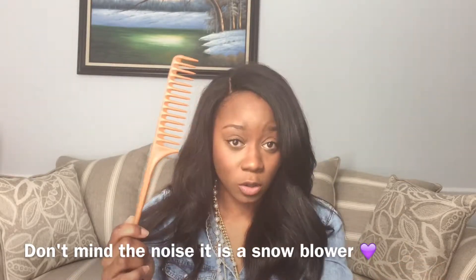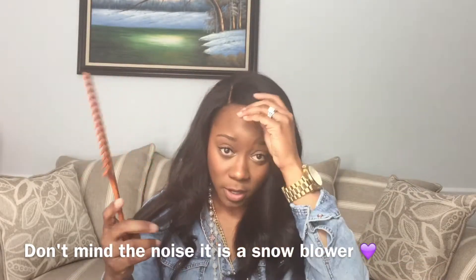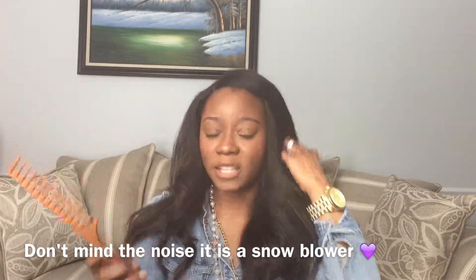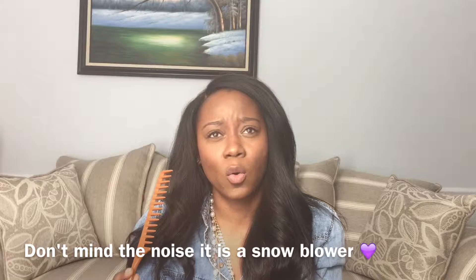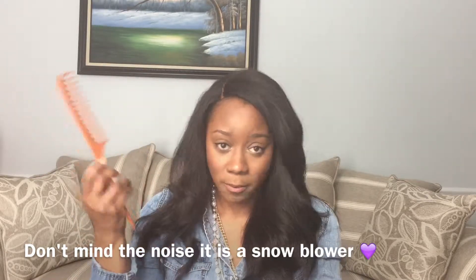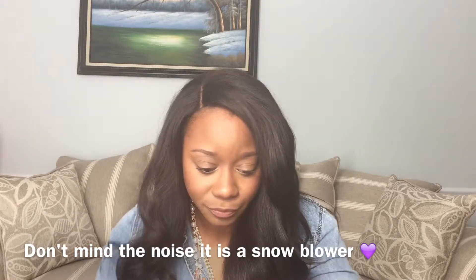Then I also always carry a wide tooth comb to make sure my hair is looking nice after the gym, especially if I'm working out at my gym at work and need to comb out my hair afterward. And always some extra hair ties — you can never have too many.